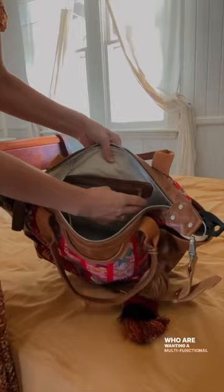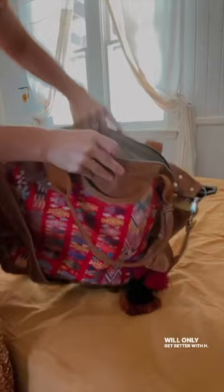Our backpacks are a practical and versatile option for people wanting a multifunctional bag. Made from the highest quality full grain leather, our bags will only get better with age. So whether you're travelling, commuting, or simply need a bag that can adapt to your changing needs, our convertible day bags are a great choice.